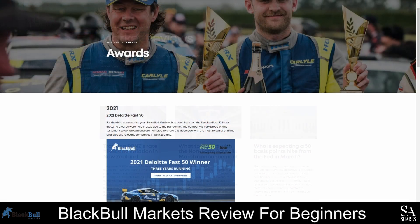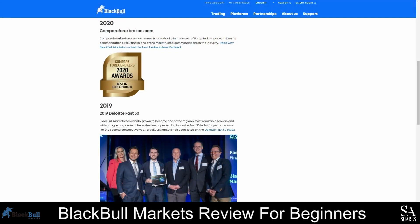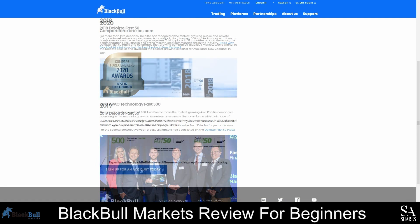BlackBull Markets has won the Deloitte Fast 50 award three times since 2018. This award is based in Central Europe and recognizes fast-growing technology companies in the region, making BlackBull Markets one of the 50 fastest-growing companies in Central Europe in 2018, 2019, and 2021. The awards received include the 2021 Deloitte Fast 50, the Best New Zealand Forex Broker of 2020, the 2019 and 2018 Deloitte Fast 50 awards, and the 2018 APAC Technology Fast 500.